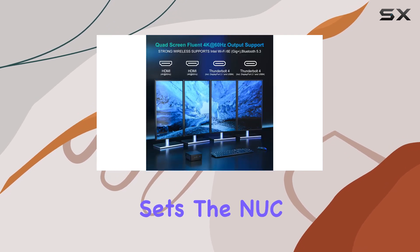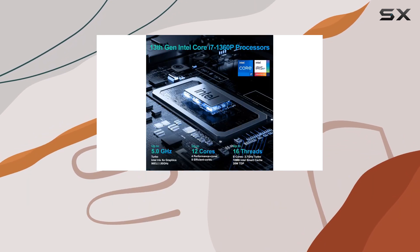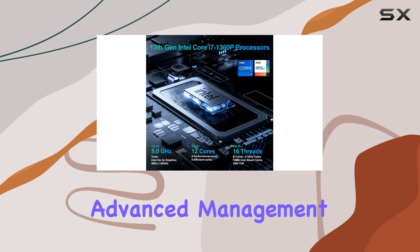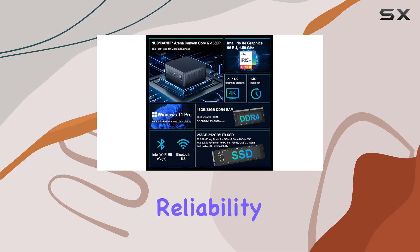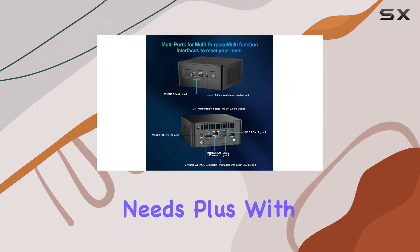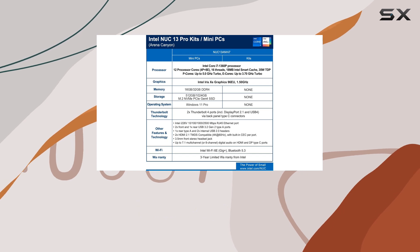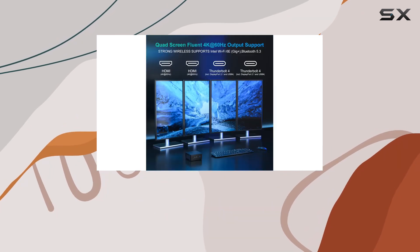But what really sets the NUC 13 Pro apart is its business-friendly features. The Intel NUC Pro Software Suite, NPSS, provides advanced management tools, ensuring reliability and uptime for digital signage applications and other business needs. Plus, with a 3-year global warranty from Intel and Geek Plus, you can have peace of mind knowing your investment is protected.